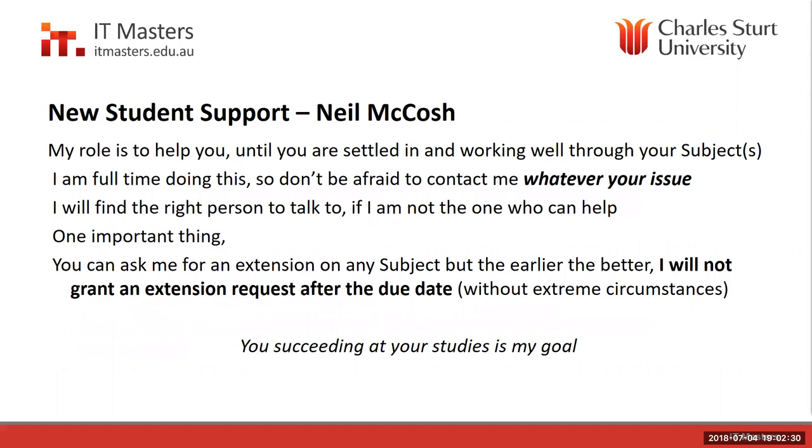I have a lovely role of talking to new students, looking after them, and helping them with whatever issues they may have. Basically, if you succeed at your studies, I've done my job — getting you into the course, knowing your way around, and a few tips. One thing many of you will come to me for is extensions. I can help with that on any subject, but let's try to do it before the due date. If you come to me after the due date, it would want to be a very good reason. You should ask for an extension before the actual due date.